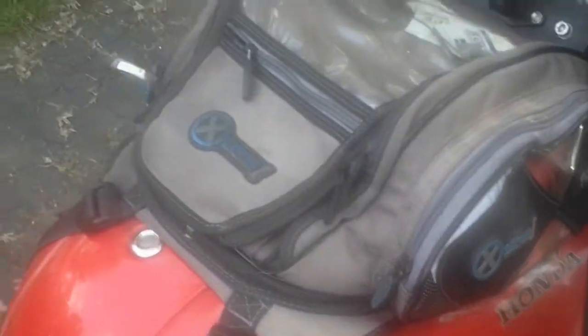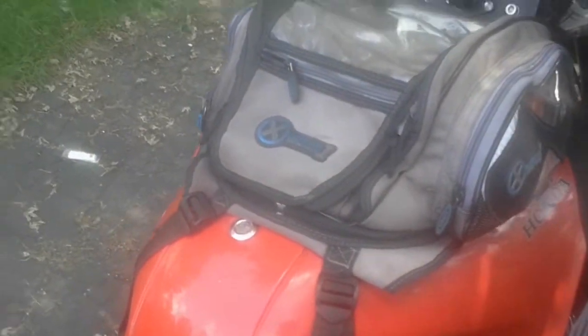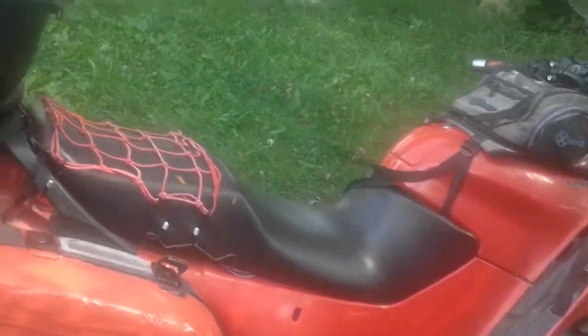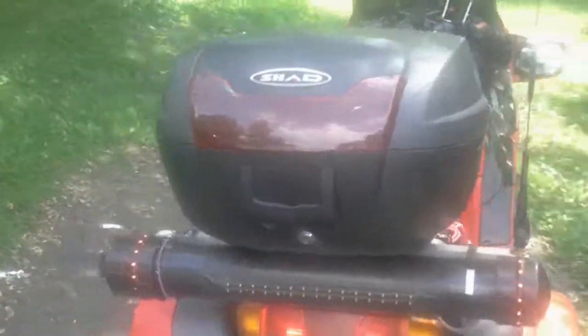Let's start her up — turn the choke on and she fires right up. The only reason I'm selling this is to get a car. I need a car for the winter that's coming up right around the corner.